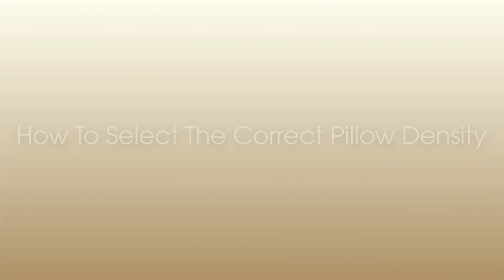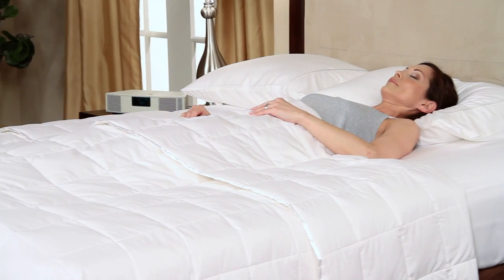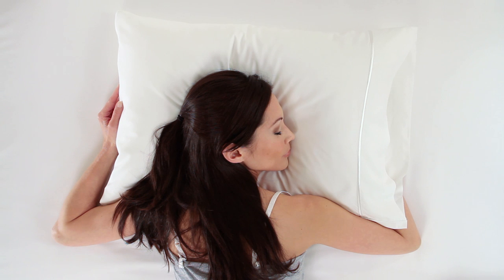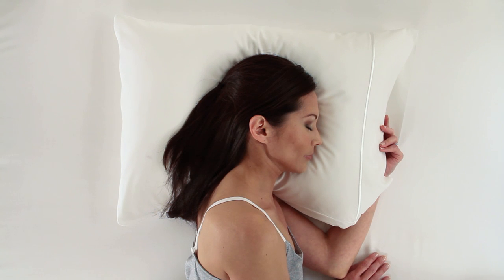Selecting the proper density pillow is important for your sleep health. Pillows typically come in three densities based on your sleep position: soft for stomach sleepers, medium for back sleepers, and firm for side sleepers.